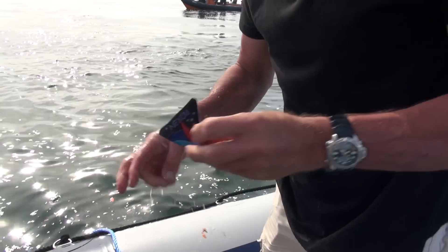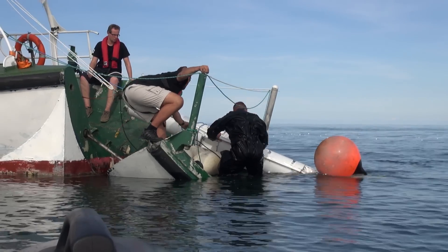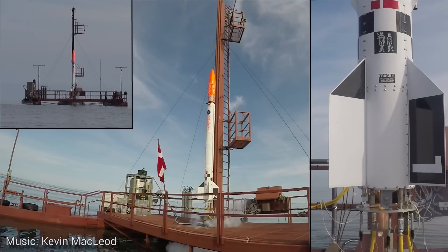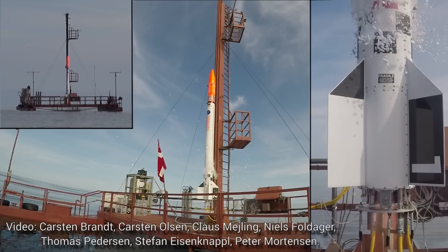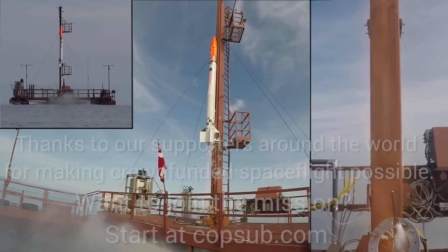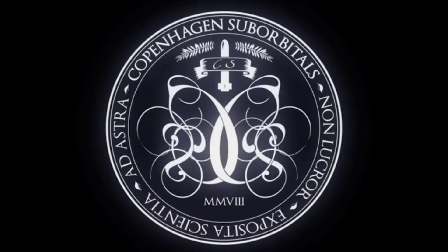In a couple of weeks we will have an in-depth video covering the entire Nexo I launch campaign. It will present some of the data that we downlinked from the rocket. You can look forward to it. We will see you in the next video.